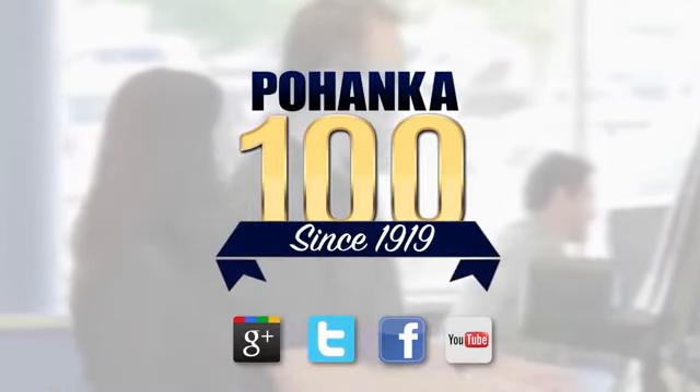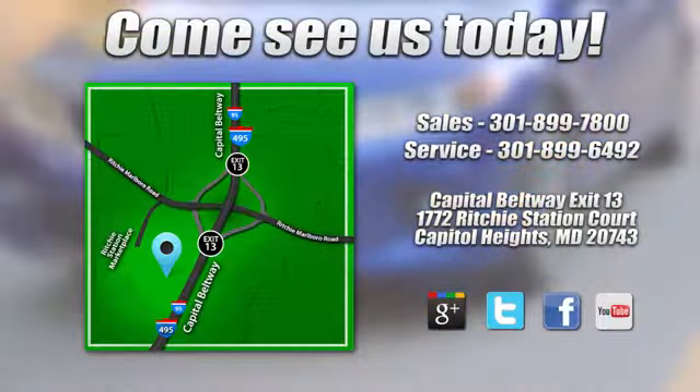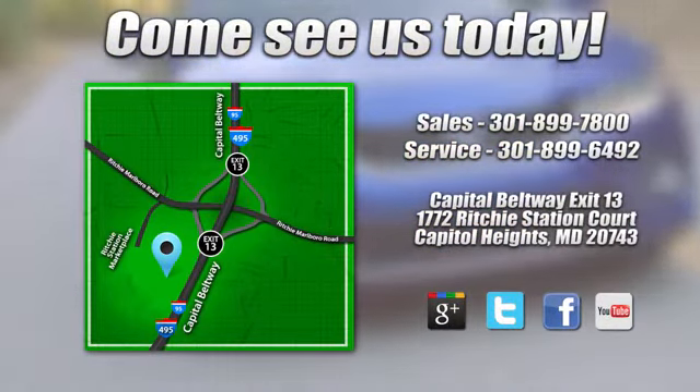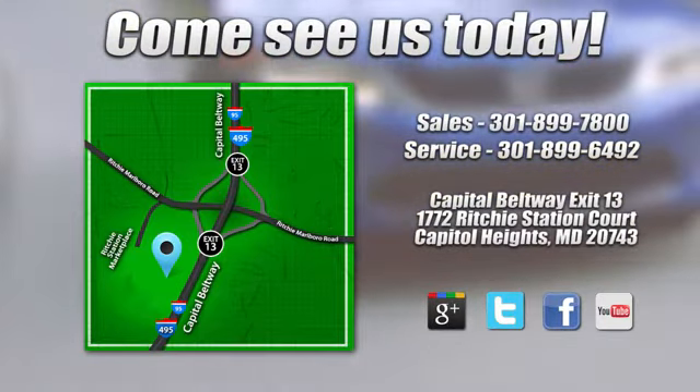Visit Pohenka Honda, King of the Beltway. We're conveniently located on the Capitol Beltway at Exit 13, 1772 Ritchie Station Court in Capitol Heights, Maryland.